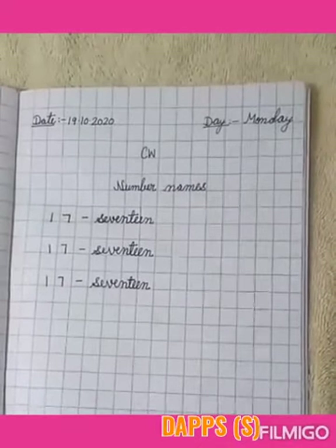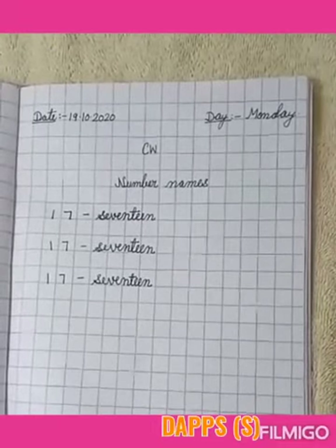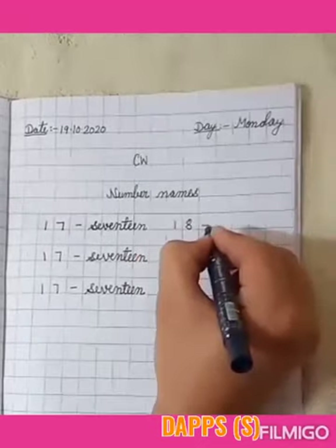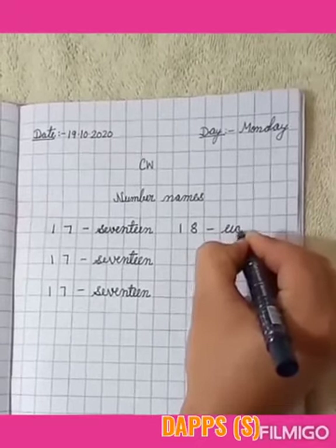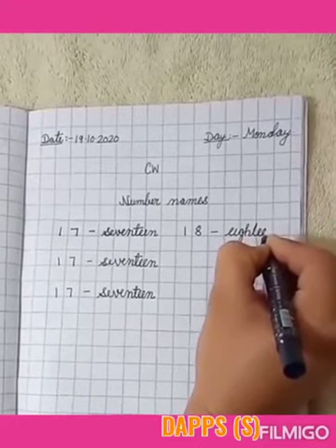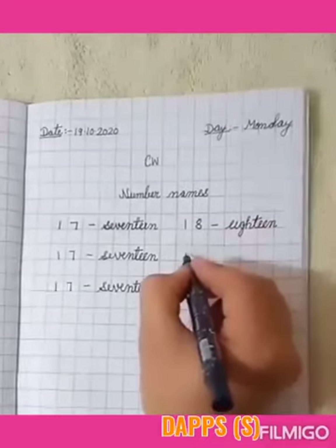And the next number is 18. Now we will learn to write the spelling of number 18. 1, 8 — E, I, G, H, T, E, E, N. 18 — EIGHTEEN. Next.